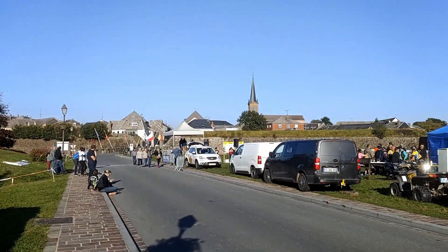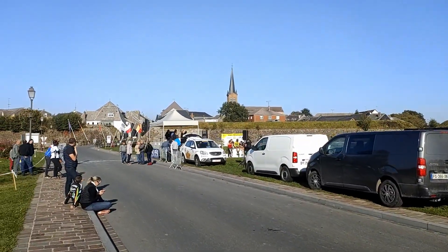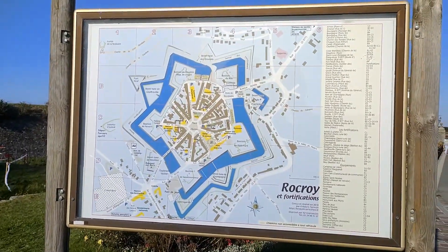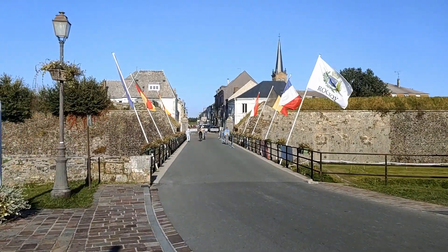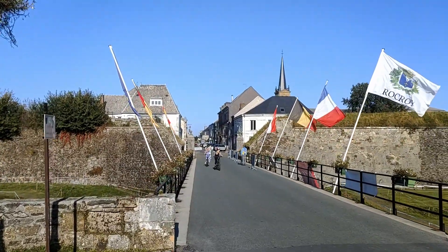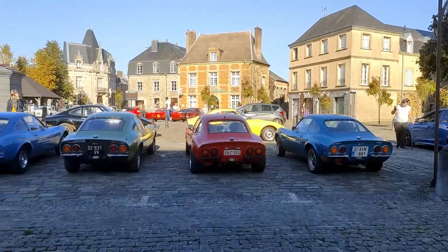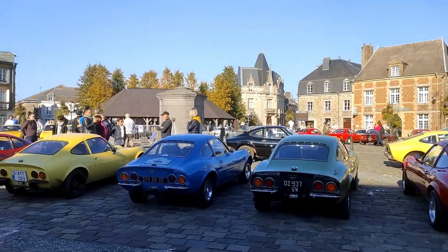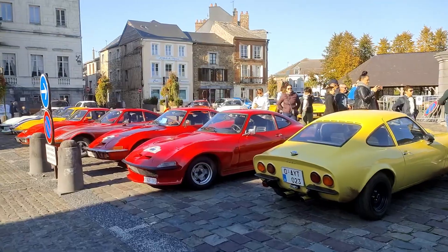There was a cycling event — mountain biking. It's an old fortified city, very small. We just drove through the city center to get here. It was all because of the event we couldn't pass through, but I saw there was an old timer event. Seems to be all Opel GTs here. All of them.